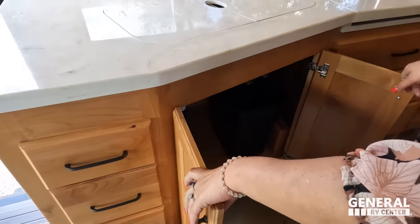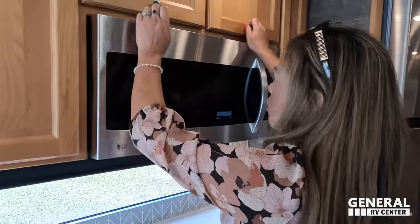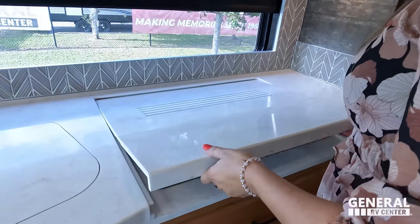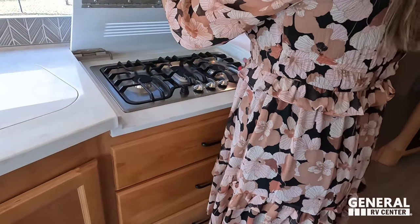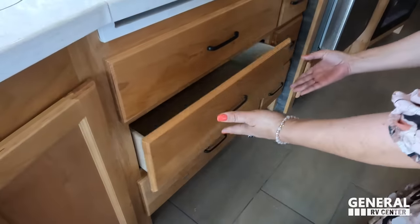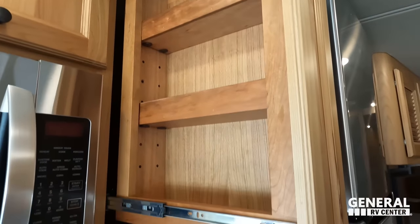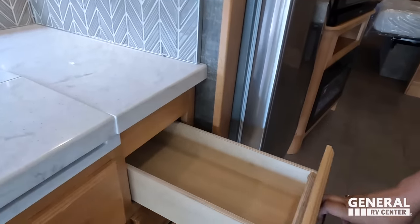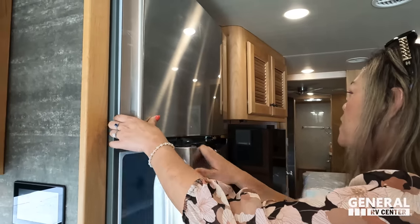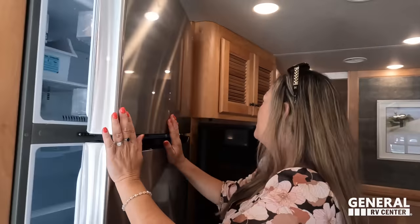There's a 156-ounce trash can — that's actually a big one. Above the convection microwave we have more storage, then an LG convection microwave and a three-burner propane cooktop. These drawers — wow, very good. We've got soft-close cabinets. And there is a pantry here — I like it. Three more drawers if you didn't have enough, and a residential LG refrigerator — bigger than the others. We're partying now!